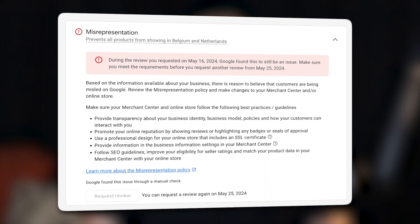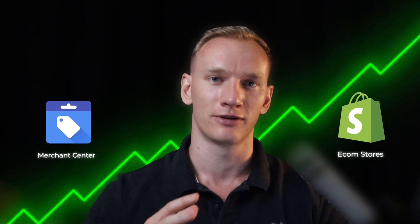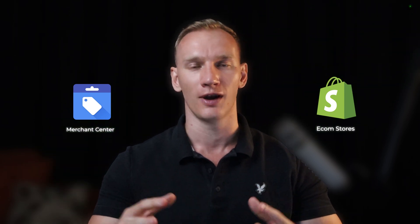If you're facing the merchant center misrepresentation error, the chances are very high that you've already invested a lot of time and energy trying to fix it in your account but haven't been successful yet. The strategies behind unlocking a merchant center almost change on a weekly basis because merchant center is continuously improving and updating their algorithm from Google's side. Therefore, as e-commerce stores, we continuously need to try different things to find different solutions to unblock our account and go live on Google Ads.